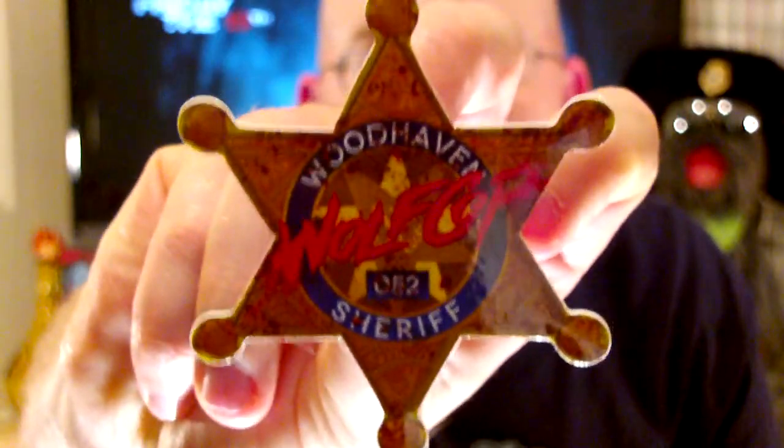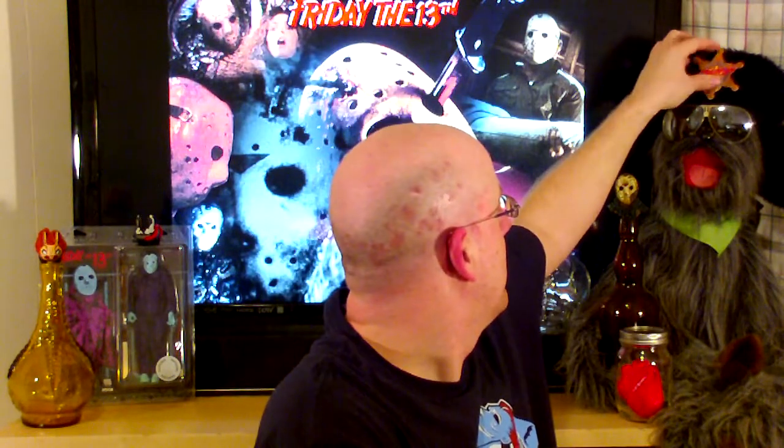Got a little popcorn container — I actually have one of these; you can put stuff in there and eat it. Oh, this feels kind of neat. It's a Woodhaven Wolf Cop sheriff badge — a little makeshift sheriff badge, that is pretty nice. My cat is howling in honor of Wolf Cop! That's pretty awesome — I should switch it out and put it up there. There we go, now he's ready for duty.